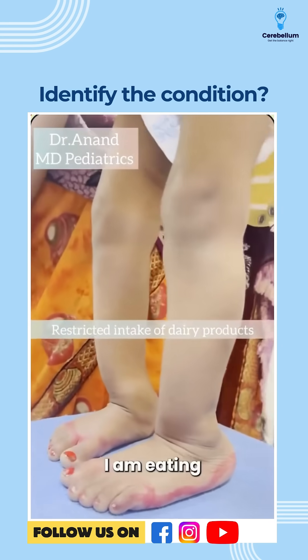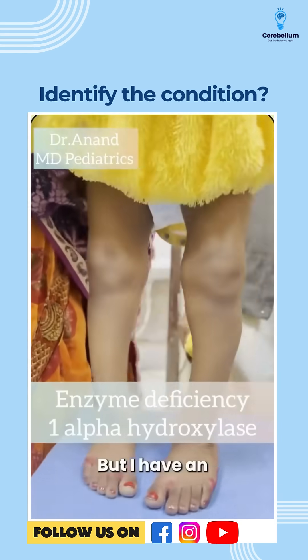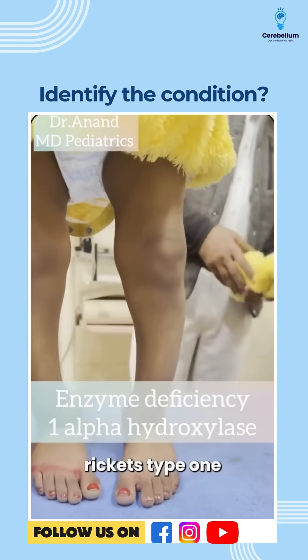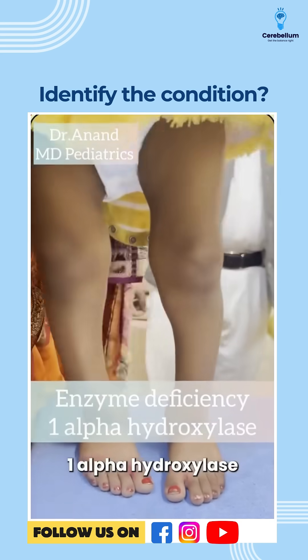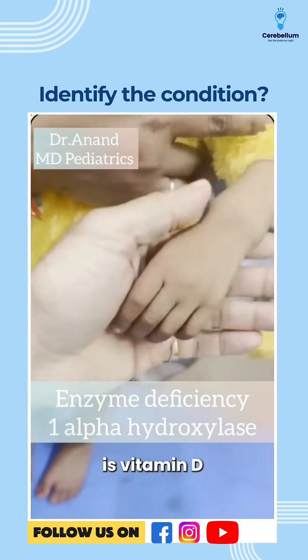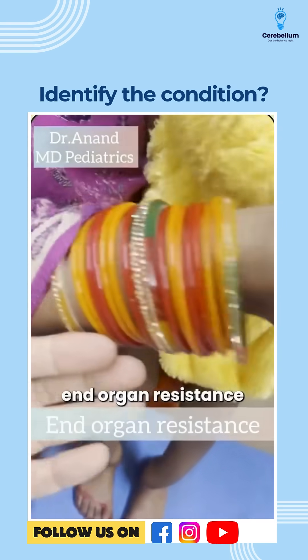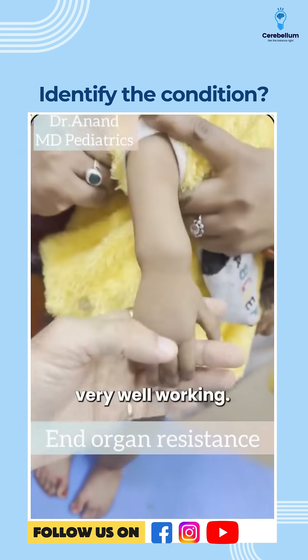Then we have non-nutritional causes of rickets — where the patient is eating well and everything is good, but there is an enzyme deficiency. This is divided into vitamin D dependent rickets type 1, where there is 1-alpha hydroxylase deficiency, and vitamin D dependent rickets type 2, where there is end-organ resistance and the enzyme is working well.